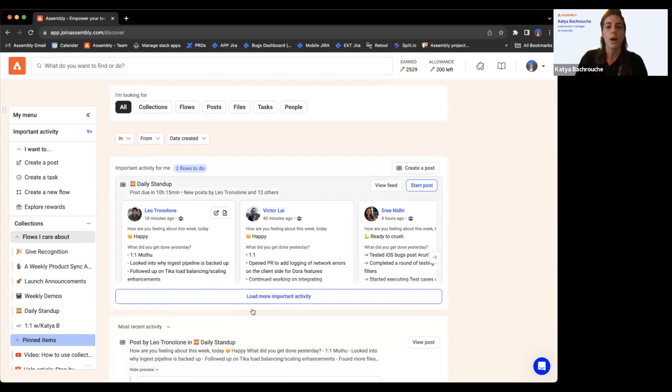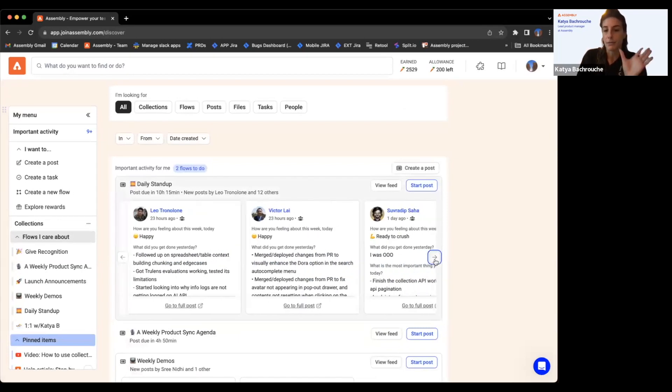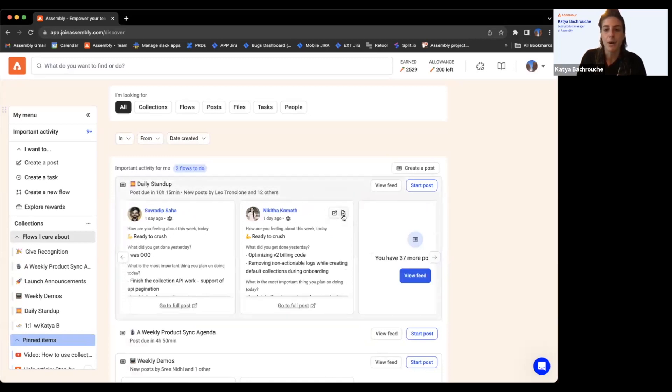Jumping back to the important section — this is the showcased relevant information to you that you have not viewed yet. Daily standup posts show up here with a solid preview. I can always click into individual posts, or I can mark them as seen to clear them, or mark the entire card as seen.